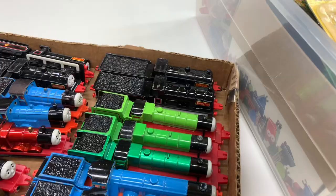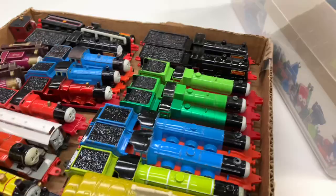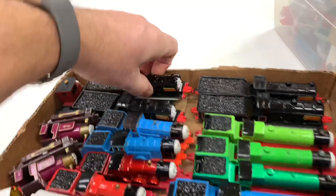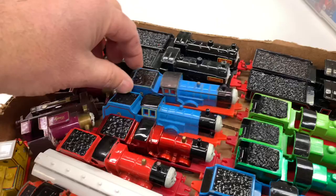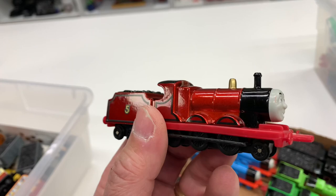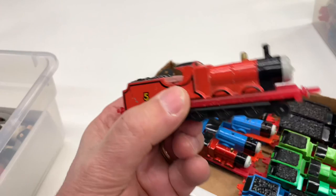We got two Douglases, two Donalds — wait, never mind, they're right behind them. So somebody was like 'don't you see them, they're right there.' Two Douglases, two Donalds, and two Edwards. There's a shiny red James — it's dark red, almost burgundy — and a regular James.